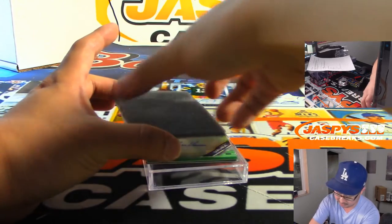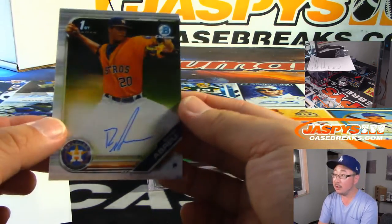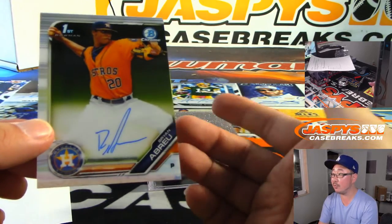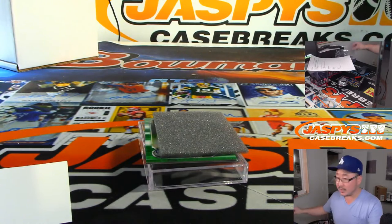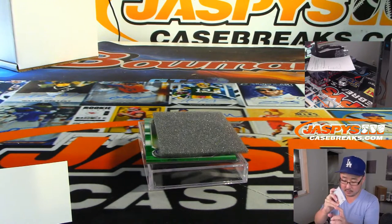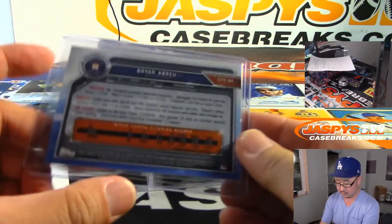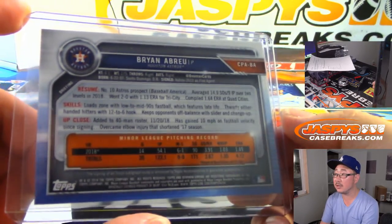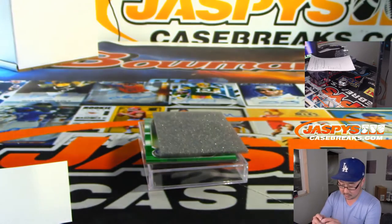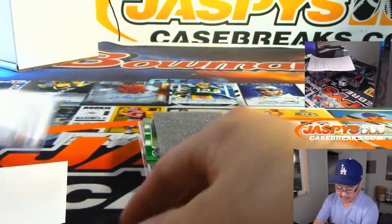All right, I see some color in there already, Emanuel. First one is Brian Abreu, Astros Prospect. All right, that's what he's all about. Let's kind of center that, a little more balance in that top loader.